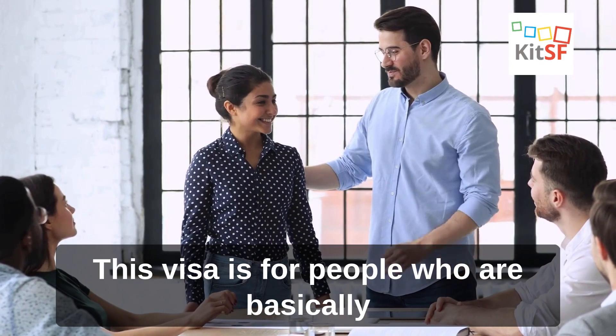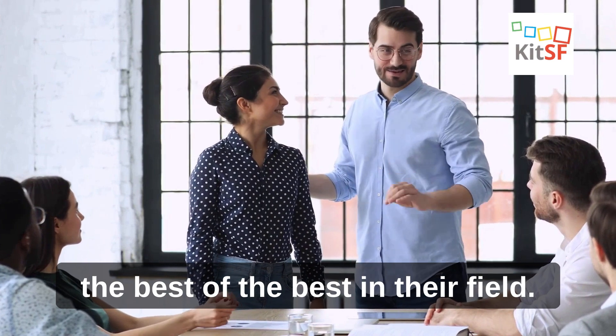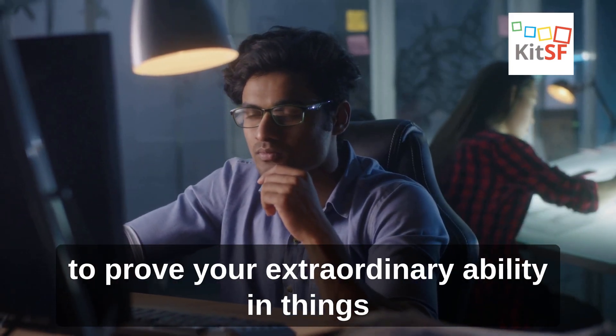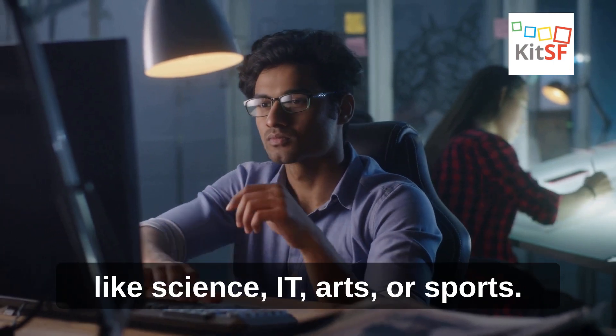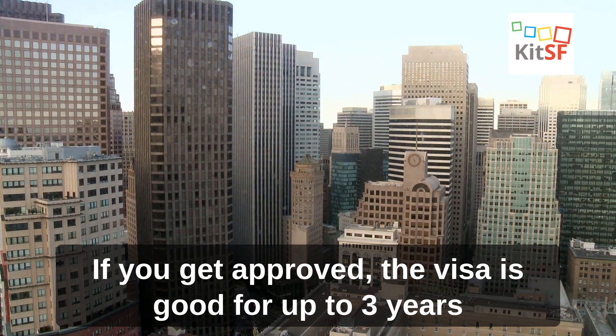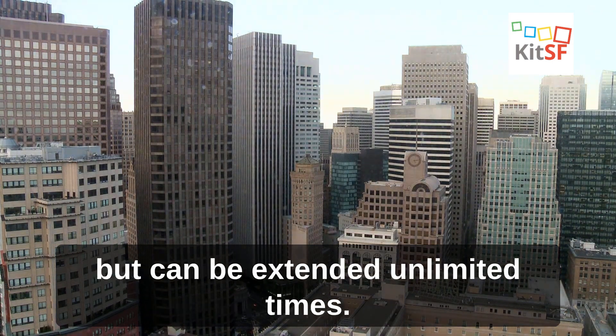O-1 Visa. This visa is for people who are basically the best of the best in their field. You gotta have major awards or achievements to prove your extraordinary ability in things like science, IT, arts, or sports. If you get approved, the visa is good for up to 3 years but can be extended unlimited times.